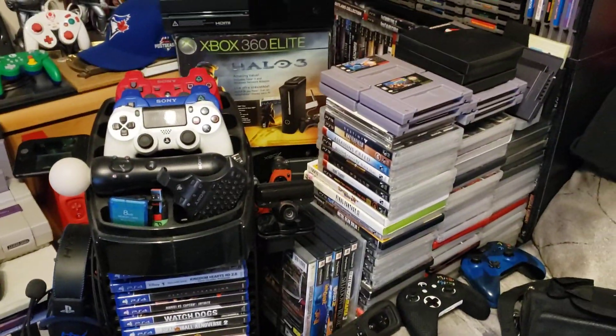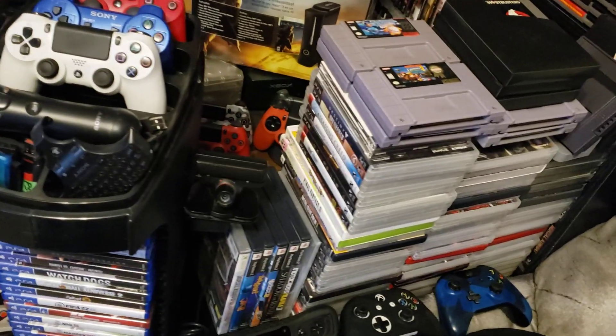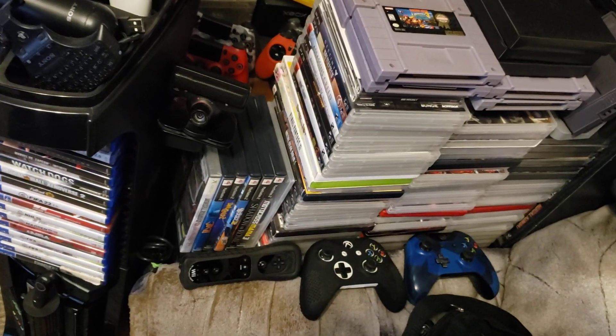Then I've got a whole bunch of games just where I can't fit them — some random games — and these are the controllers I mainly use.